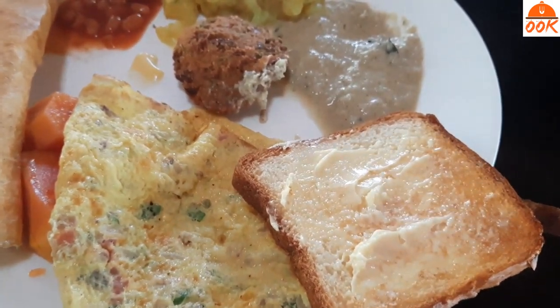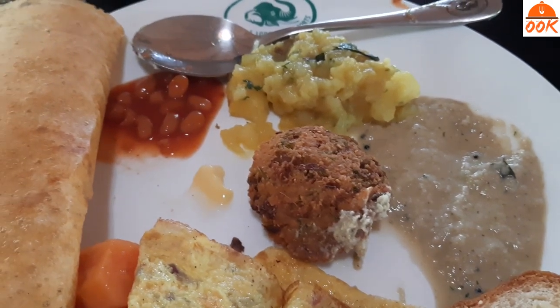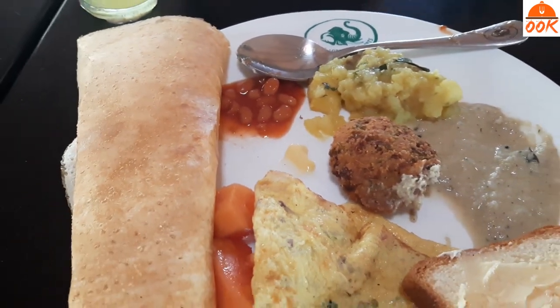I will soon be uploading the next part of this trip, so do subscribe to my channel, like, share and comment.